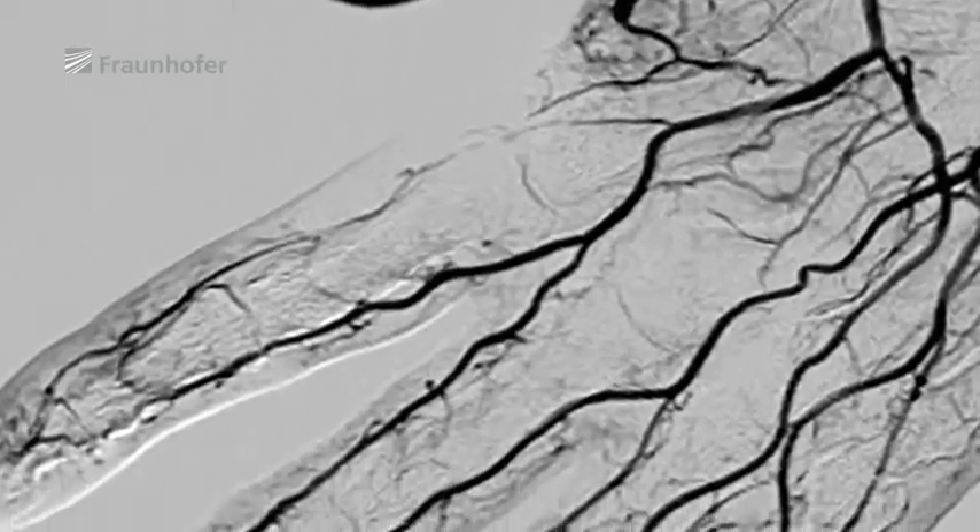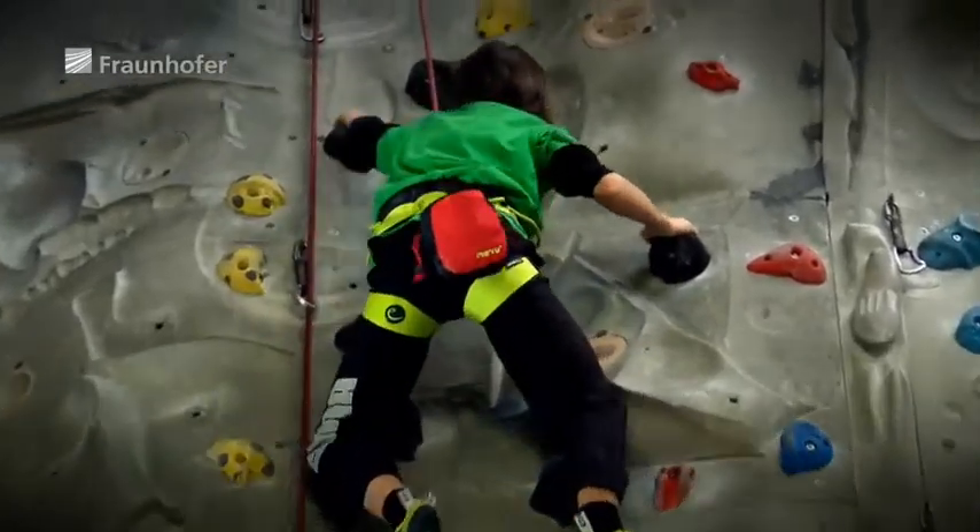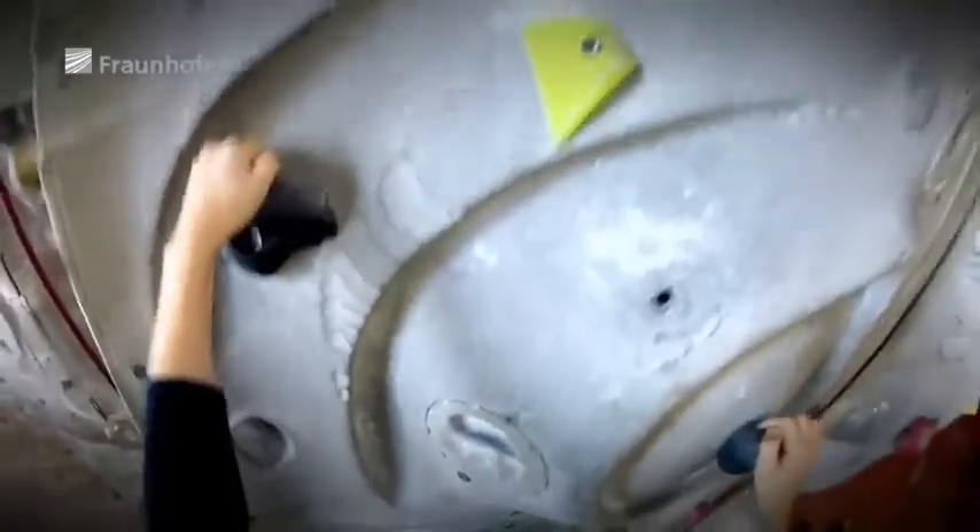A team of experts from five Fraunhofer Institutes has initiated a process for developing artificial blood vessels in the laboratory.